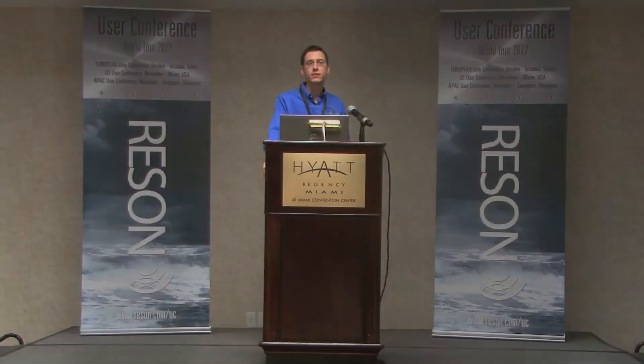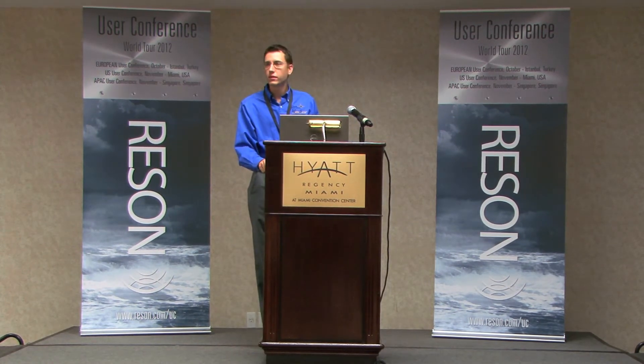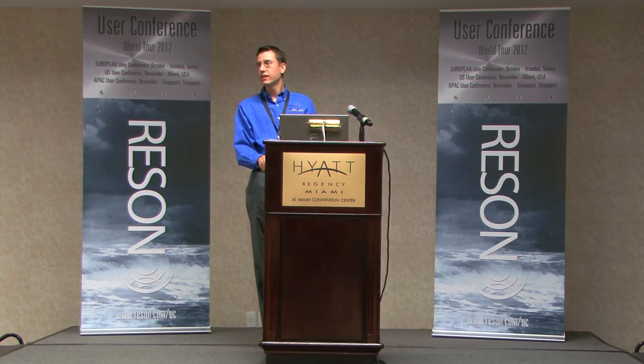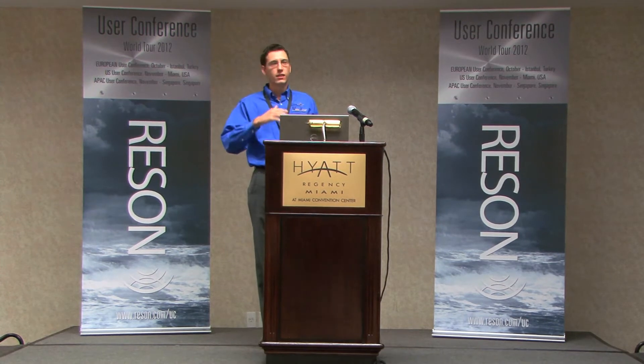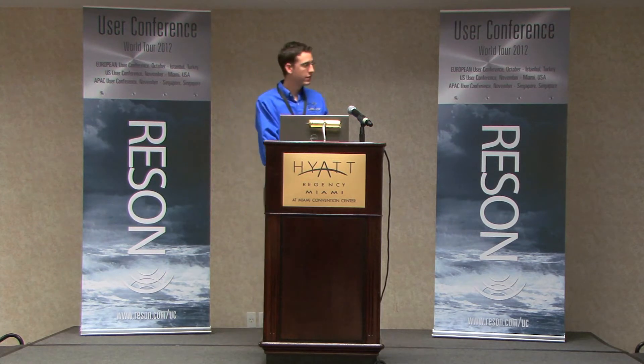I have limited experience with multi-beam and hydrography, but my experience so far has been really interesting. It's such a fascinating field with all the technology. The surveying aspect of it is really fun for me, and I'm very grateful to have been invited to speak today.